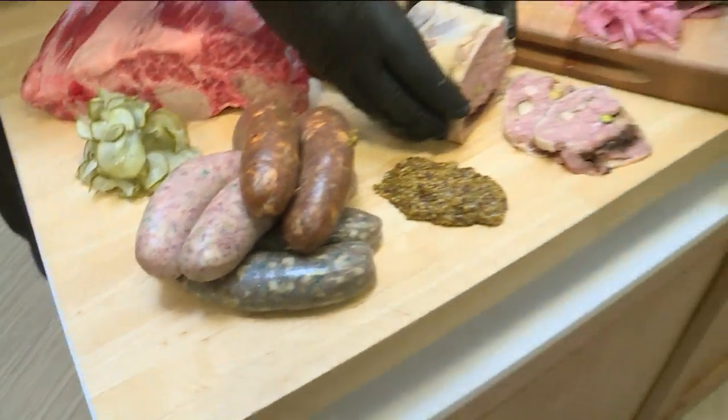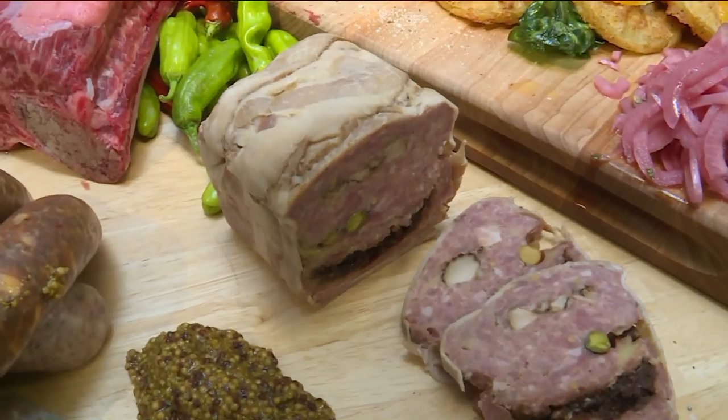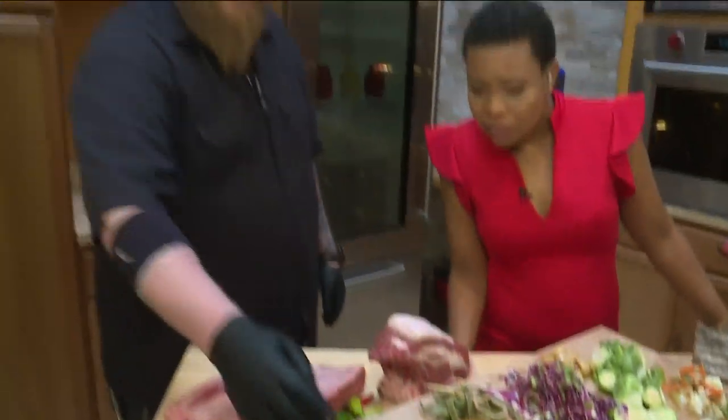This is my favorite though — this is a pate that we make with dry figs and some pistachios. It's absolutely incredible. Is that bacon wrapped? That is bacon wrapped.